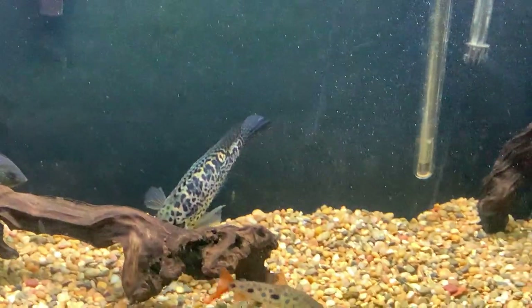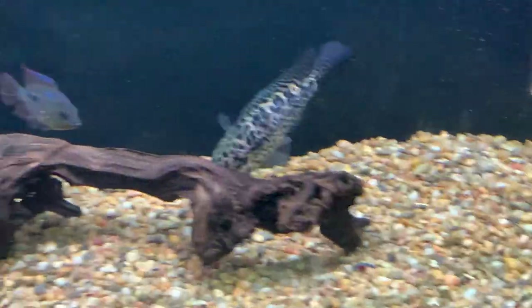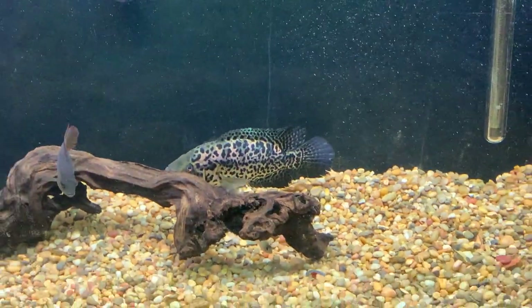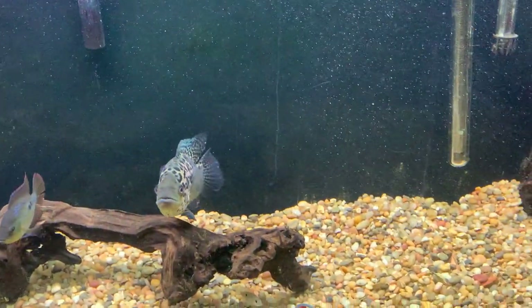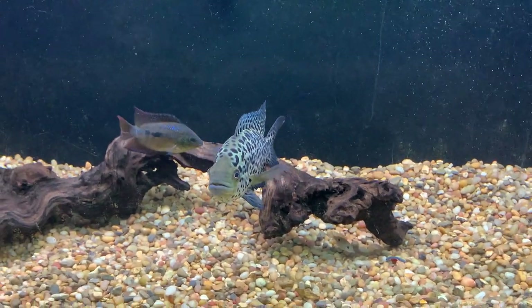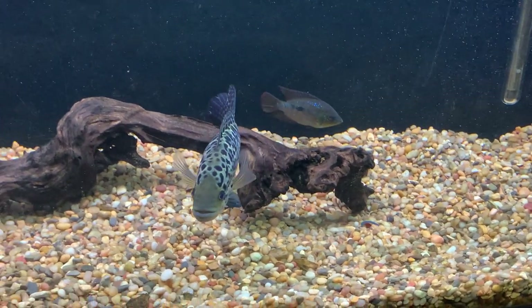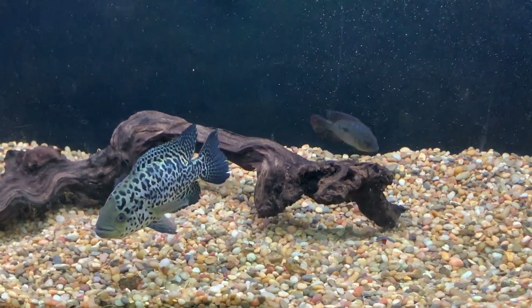Jaguar cichlids are pretty easy to come across. It might be a little harder to find a sexed male specifically, but you can pretty much find them at your local fish store. They used to be a bit more common than they've been over the last year or two, but they're not impossible to find and they're not too costly — definitely worth it in the long run.